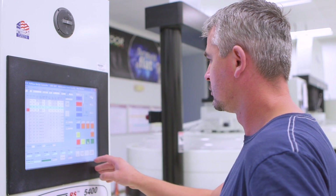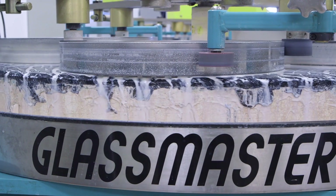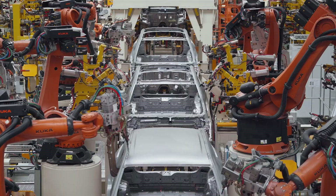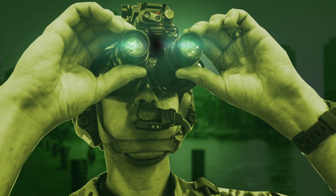Our highly skilled technicians manufacture world-class flat optics for a highly diverse portfolio of markets including aerospace, biomedical, telecommunications, industrial, semiconductor, entertainment and defense-related applications.